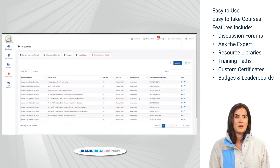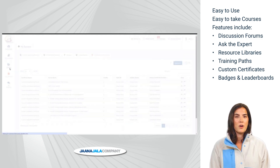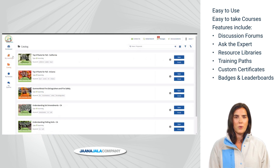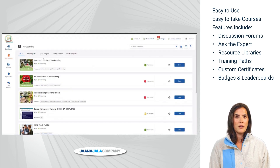Let's look at how easy it is to take a course either from the catalog or My Learning tab. Once the course is chosen, the learner can learn more about the course, see a demo of the course, ask questions, and — the easiest part — start the course. All course materials and learning objects are available with one click.